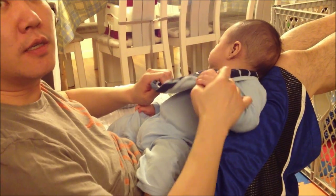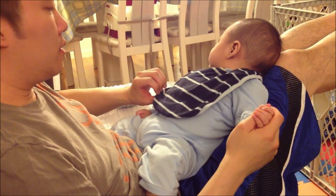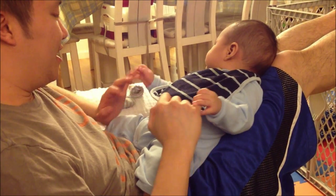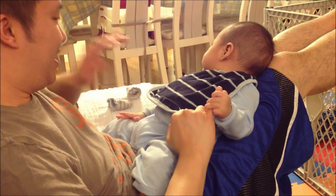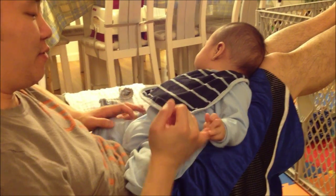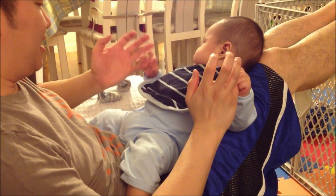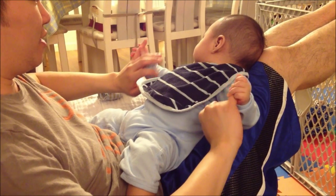Oh yeah, we should probably just get one. I'm serious. I'm giving you the stare. Yeah, but I have all these good ideas. I want to check Amazon and see how much it costs.